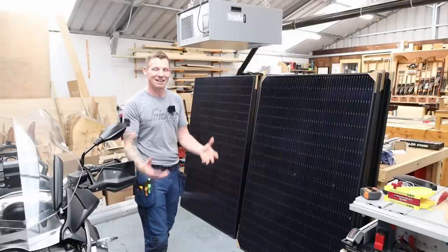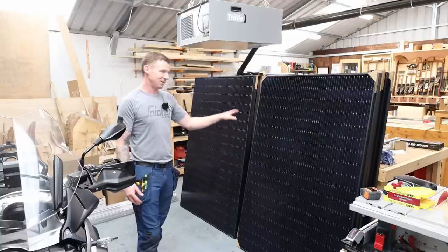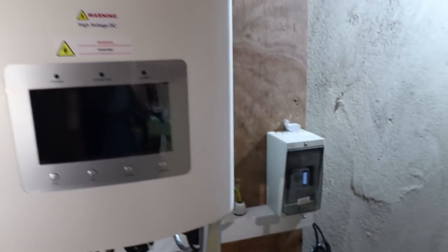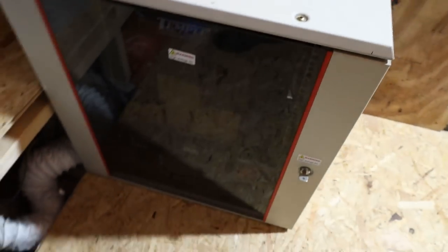In light of skyrocketing energy prices that we're living with at the minute, these systems are starting to make a lot more sense. In this video I'm going to give you a look at a solar PV system — the actual kit, what it comes with, what the components look like, and how they all go together. I'm also going to cover some of the rules and regulations in Ireland.